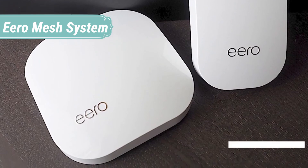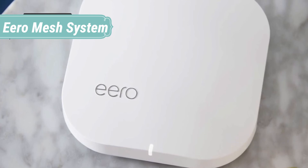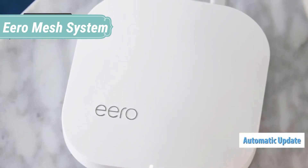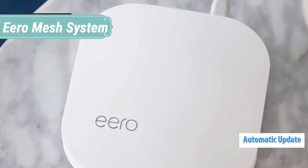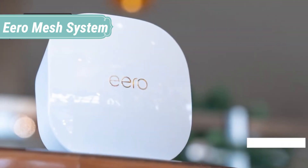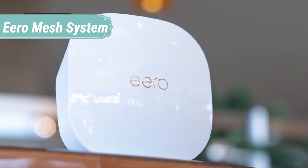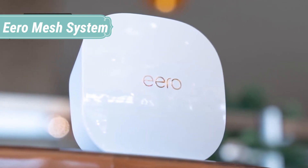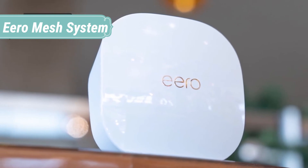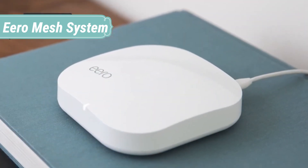Fast and easy setup: unbox your Eero devices, download the app, and start surfing the web in minutes. The Eero app makes it easy to set up and manage Wi-Fi for everyone at home. Every Eero comes with world-class encryption and security protocols. Add on Eero Secure to get even more protection with parental controls, ad blocking, and more. Eero automatically updates to bring you security patches, improved performance, and new features.